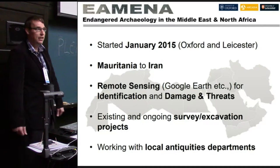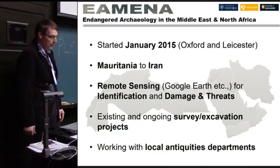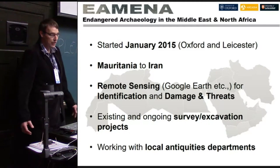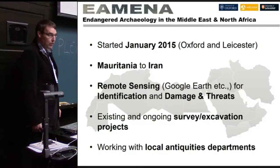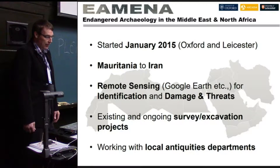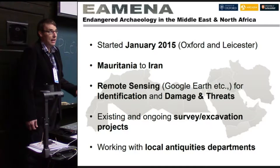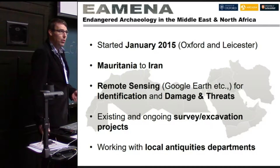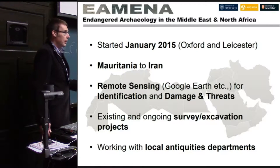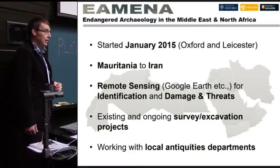This project was initiated just last year, based at Oxford University and Leicester University. It covers a very vast geographical area from Mauritania to Iran. We're primarily using remote sensing data and satellite imagery to record previously unknown and known archaeological sites, carry out condition assessments, record damage and threats, and we're also tapping into other databases of excavation work and survey reports. Importantly, we're working with local antiquities departments right across the region.